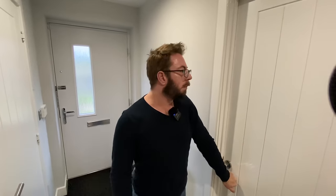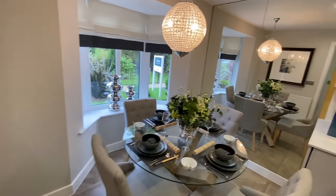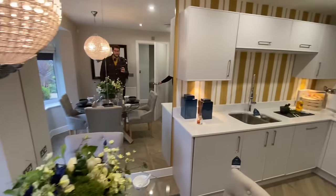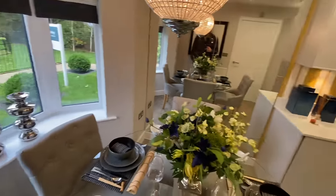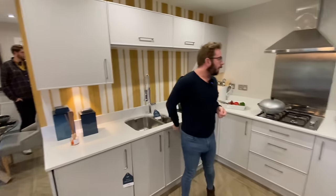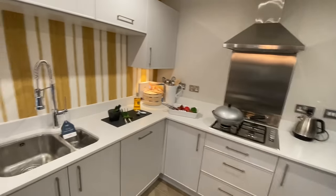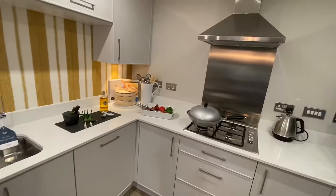Moving on to another room — there's a bay window to the front, and then we've got a table for dining, and then there's a kitchen. So it's a nice-sized galley kitchen. I like the design and I like the surfaces as well — the quartz, or actually I think this is silestone, which I imagine would be an upgrade.